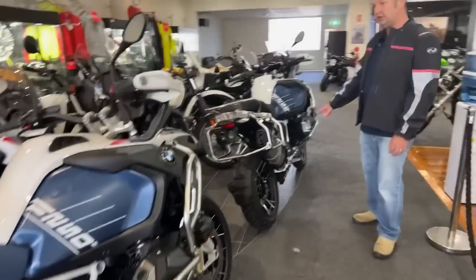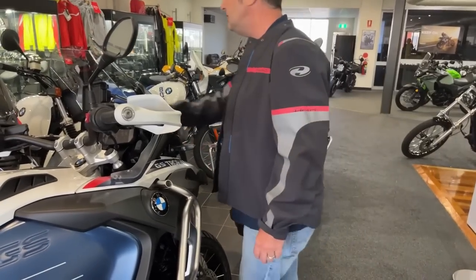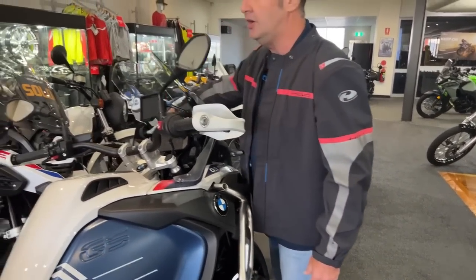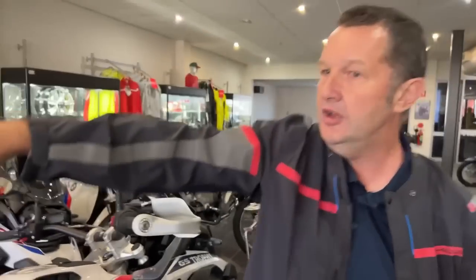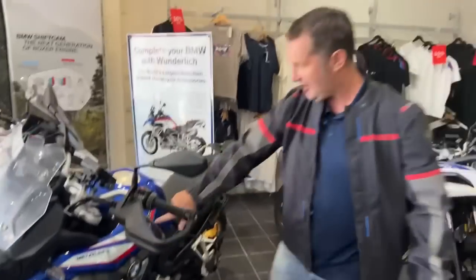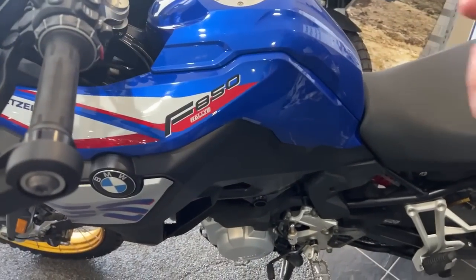There's a GS 1250 Trophy here, and a 1250 that's been sold — that's not for us. Over here — what's our job? This is it, mate. F850 GS Rally. Right, we've got one of those today to take for the next fortnight.